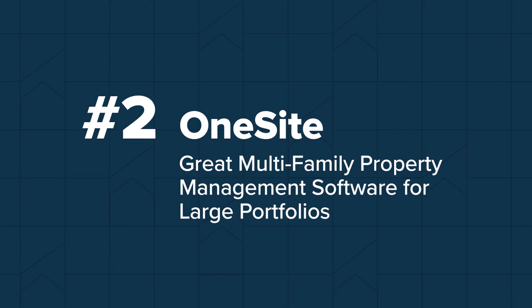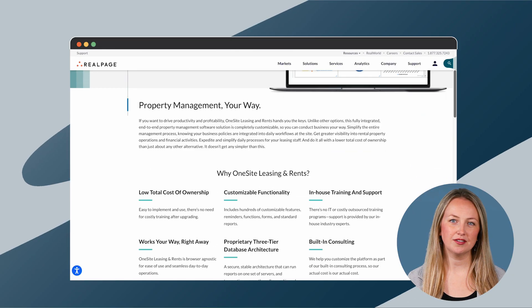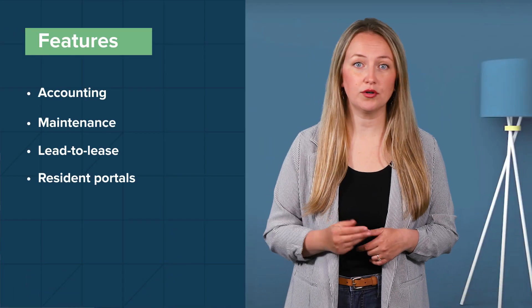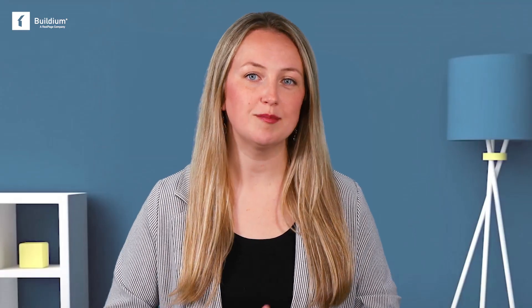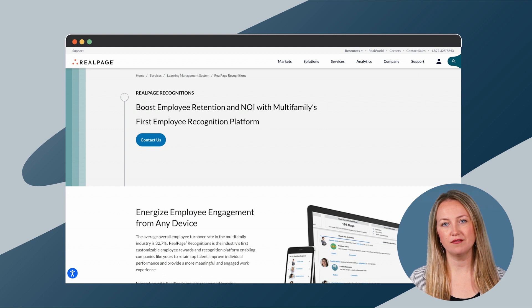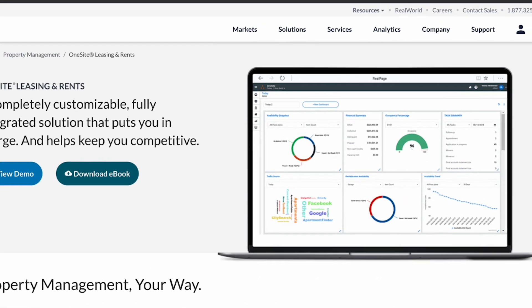Now let's look at number two: OneSite. OneSite automates tasks for multifamily property managers so they don't have to expand their staff. In the multifamily space, the software is designed for conventional, senior living, affordable, tax credit, and military rentals. On top of standard features — accounting, maintenance, lead-to-lease, resident portals, billing — OneSite offers a library of reports and customizable business models to regulate policies across your company. According to their site, they are the easiest property management software to learn, offering two programs — Easy LMS and RealPage Recognitions — to help train and educate staff and measure their performance. Their Go Direct marketing solution uses predictive analytics to increase conversion rates, including a conversion-designed website and digital advertising tools. OneSite is geared toward property managers with 2,000 doors or more. Pricing is not listed on their site; contact their sales department for more information.